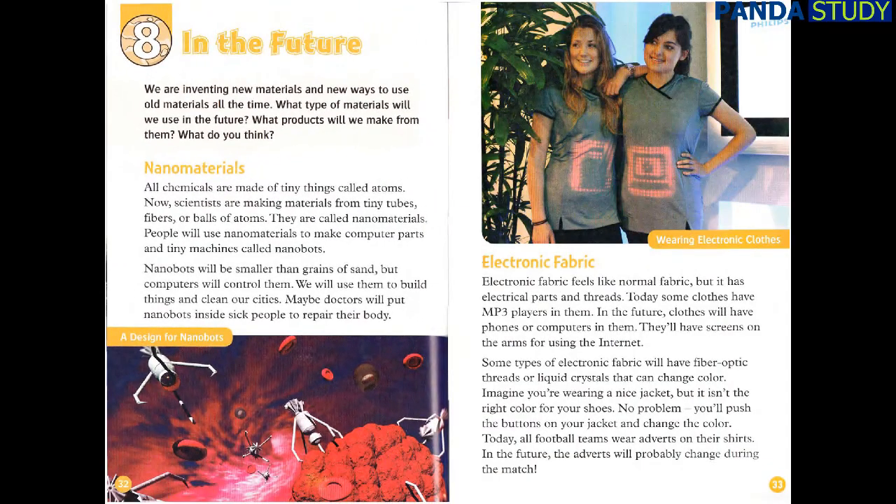Chapter 8: In the Future. We are inventing new materials and new ways to use old materials all the time. What type of materials will we use in the future? Nanomaterials. All chemicals are made of tiny things called atoms. Scientists are making materials from tiny tubes, fibers, or balls of atoms — they are called nanomaterials. People will use nanomaterials to make computer parts and tiny machines called nanobots. Nanobots will be smaller than grains of sand, but computers will control them. We will use them to build things and clean our cities. Maybe doctors will put nanobots inside sick people to repair their body.